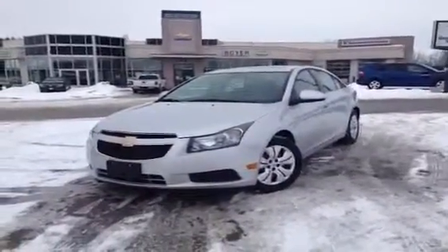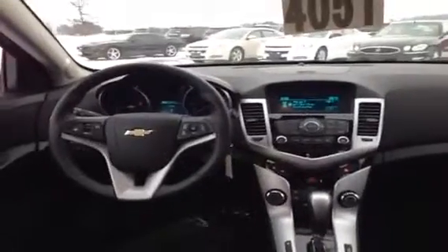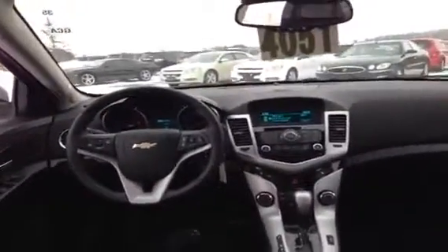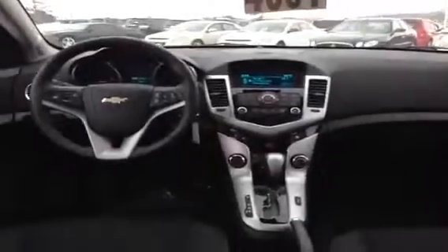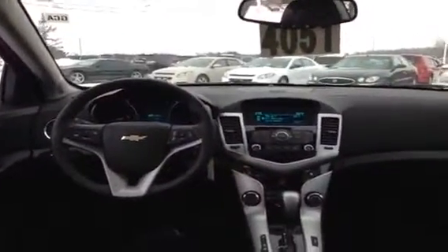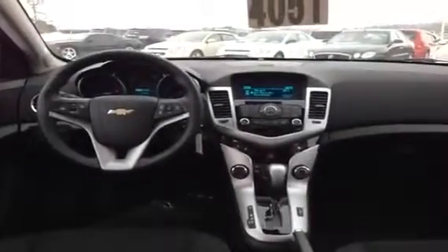Let's take a look at the interior. First off, you'll notice the Jet Black seating adds a really sharp look. There are bucket seats in the front and a foldable bench seat in the back. Up here on the dashboard, this Cruze comes with a complimentary connectivity package valued at about $500. That gives you Bluetooth capabilities for your phone, a leather-wrapped steering wheel, USB ports, and steering wheel audio controls.